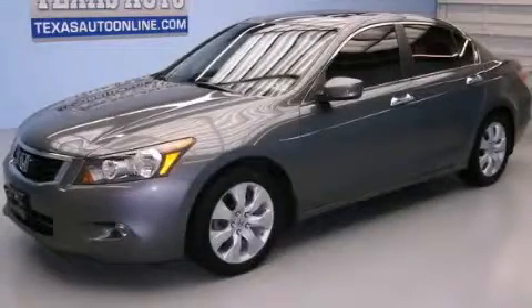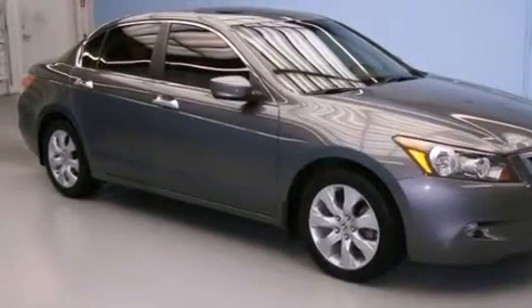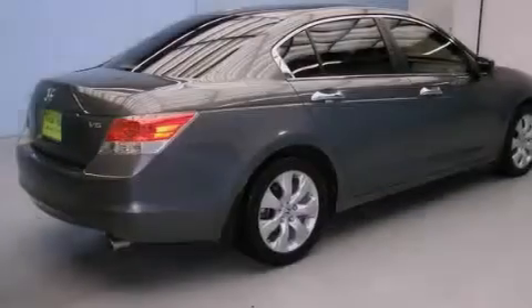This is a 2010 Honda Accord. It has a 3.5-liter six-cylinder engine and an automatic transmission. All the following features are included.